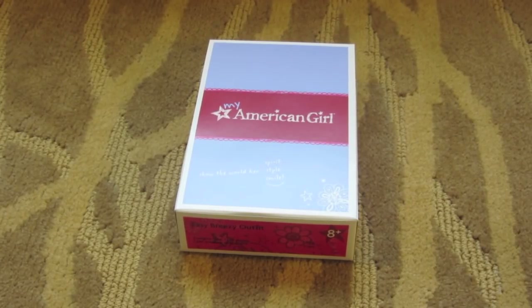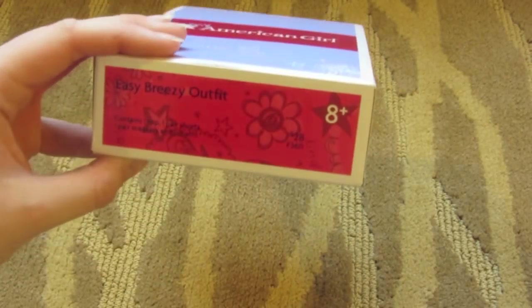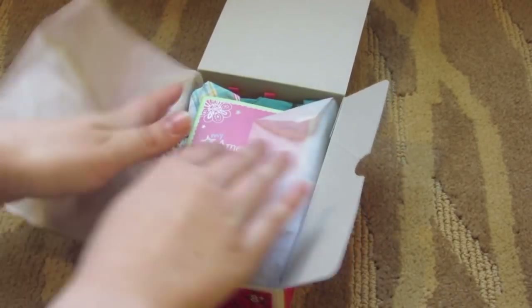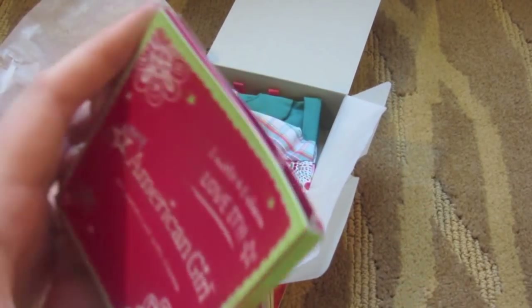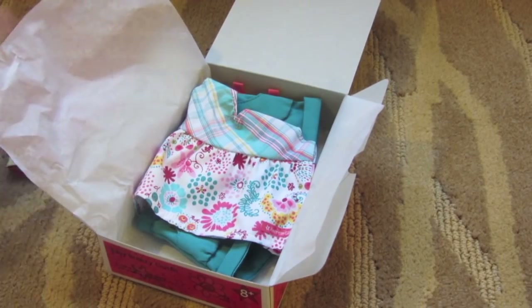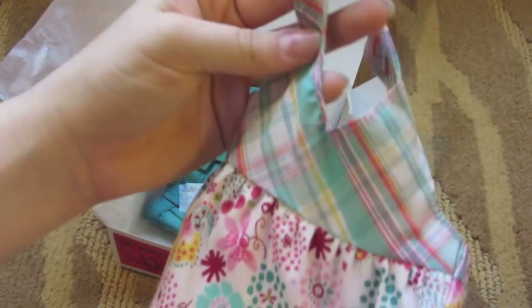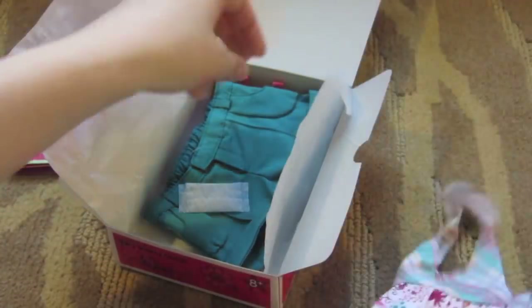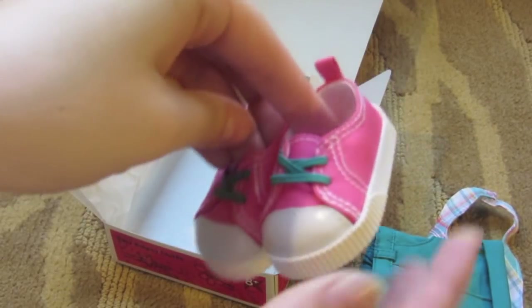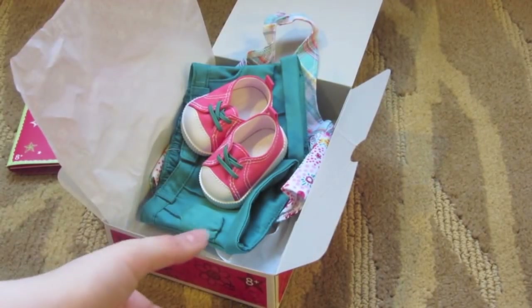When you spend over $50 at the American Girl place, you get this outfit for $16, and this was the easy breezy outfit — a really good price, I thought. It comes with the charm, which is the loyal charm, and a really cute tank top slash halter neck that has flowers on it. I think this outfit is really cute. It also comes with the shorts and lastly the shoes.